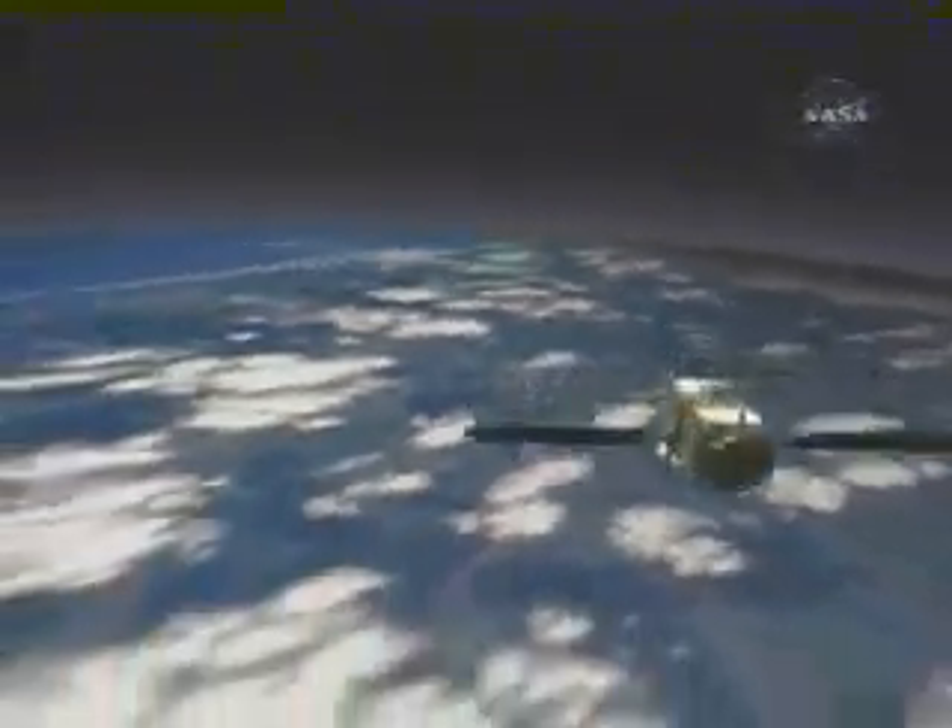Soon after separation, Jason-1 deploys its solar array and all instruments are powered up. From 1,336 kilometers above Earth, Jason-1 measures the hills and valleys of the ocean's surface to an accuracy of 4 centimeters.